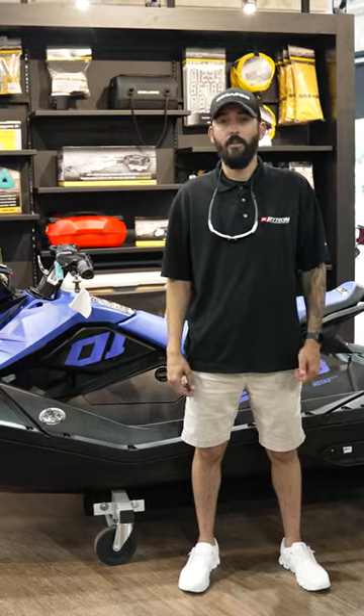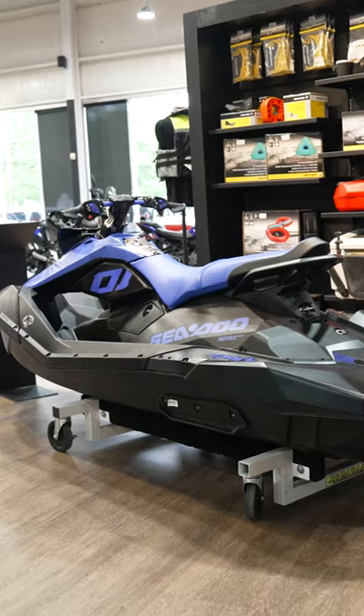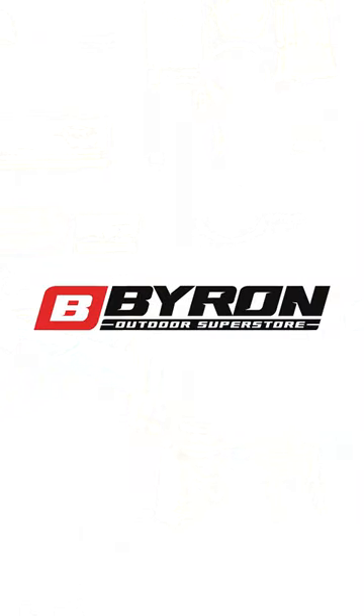With the intelligent brake and reverse, it helps you dock with ease and brake a lot sooner. Polytec hull material helps reduce the weight to give you maximum speed, performance, and efficiency.